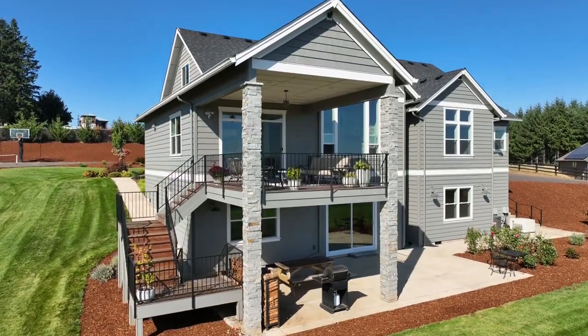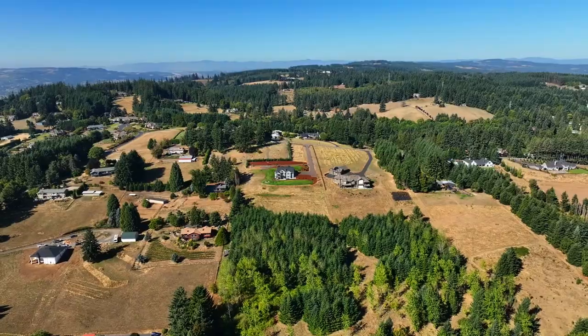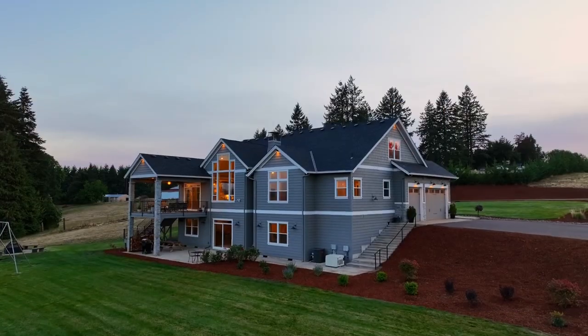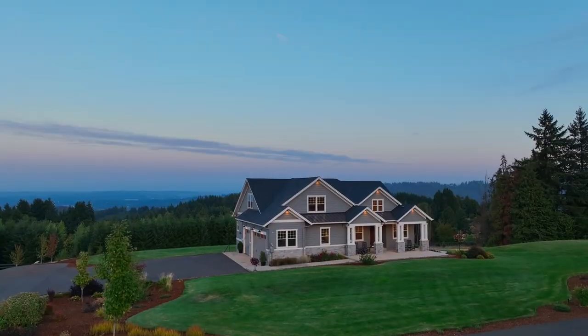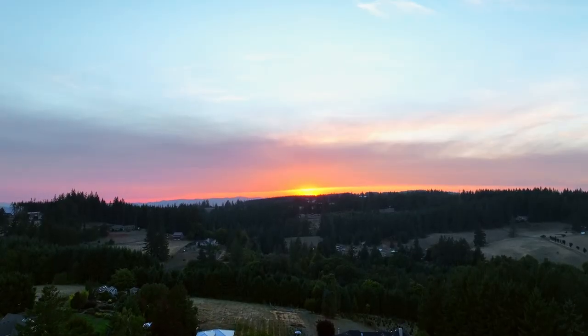Other features include a three-car garage and plenty of parking. Less than a 10-minute drive to Sherwood, but miles away from the worries of life. It's a rare opportunity in a premier location here on Leander Drive, and it's ready for you to call home.